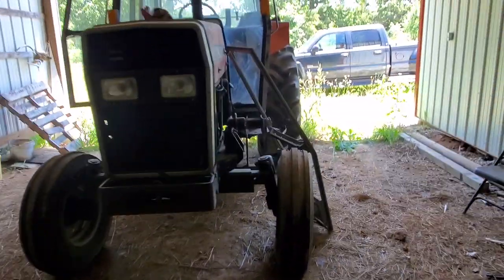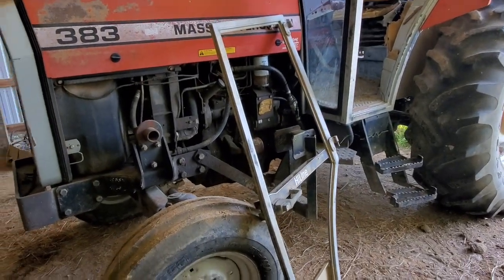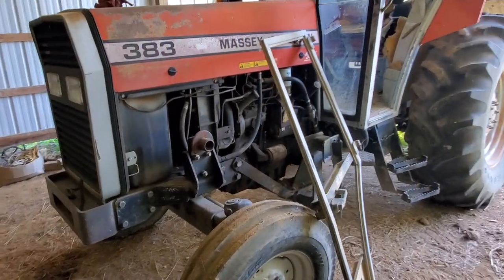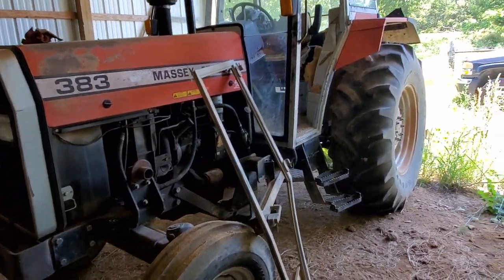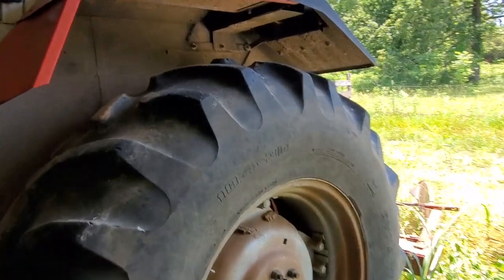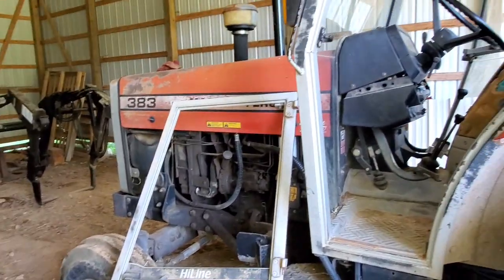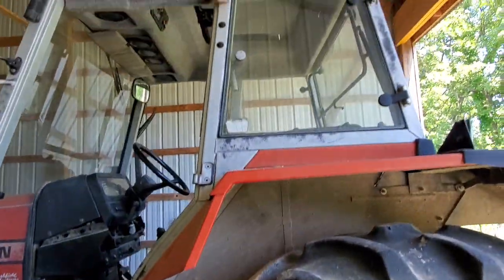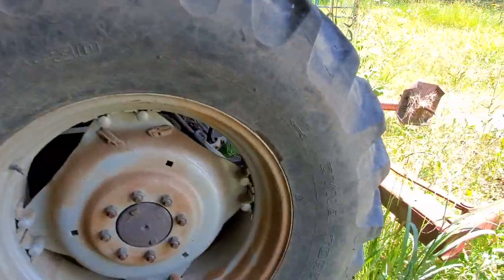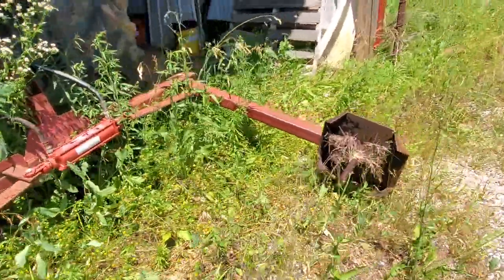This tractor does have this door off on the driver's side. We have not started this tractor — it was working and operating but we have not been able to start it. We don't have a key for it and we actually switched the ignition out and still didn't get it to fire or turn or anything, but that's probably something to do with us or a mistake that we made somewhere. The bale and roller is sold separately so it will not sell with the tractor.